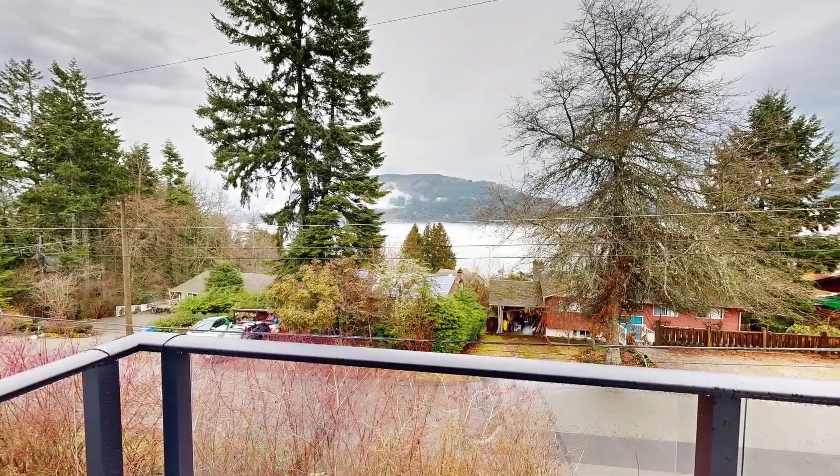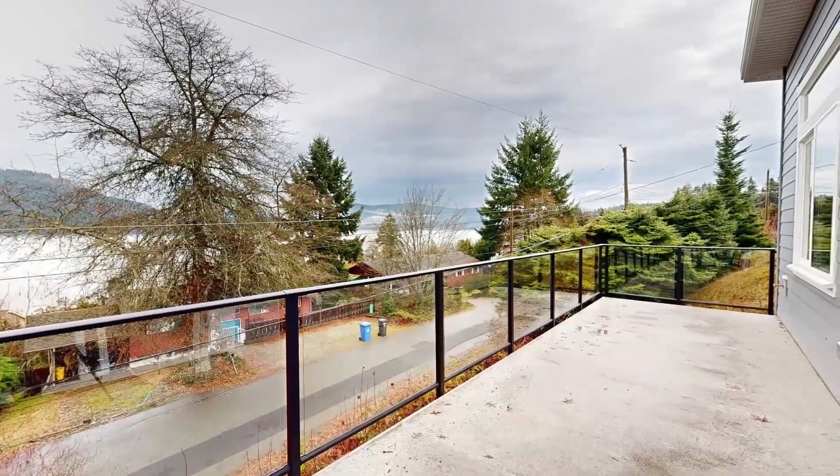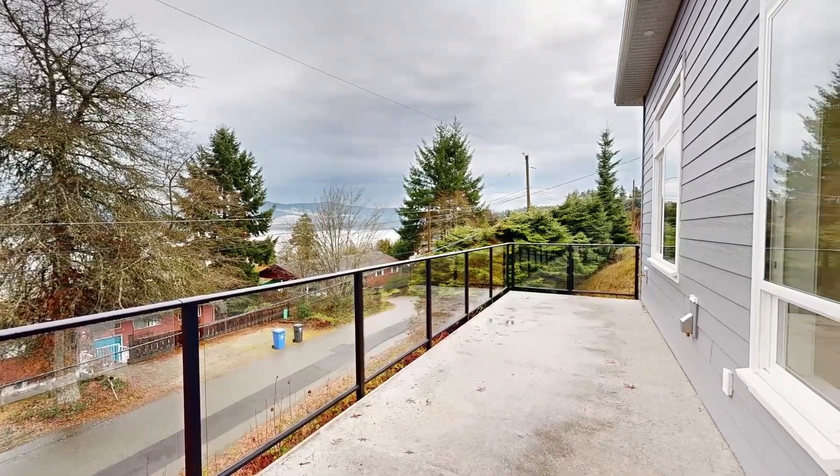The Tides of Couchin Bay is a stunning new 20-unit community offering luxury living by the sea. Just a short stroll to the bay's unique shops, fine restaurants and marinas.